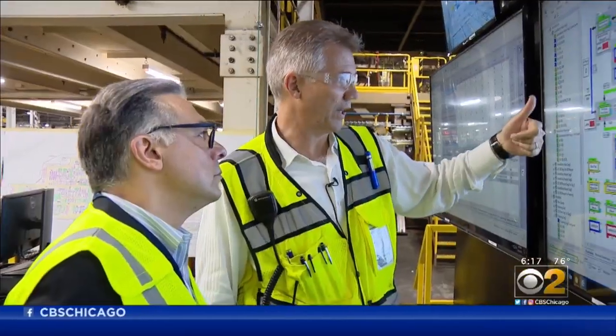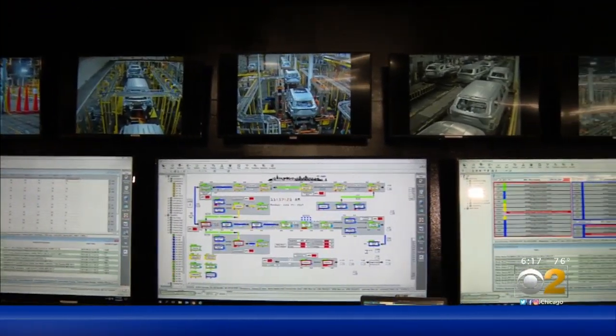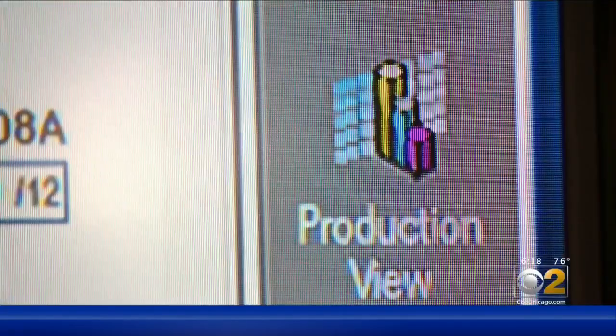I can tell that it's running, it's green, and that it made 314 units. If you called this corner with computer monitors, workstations, and video screens the command center, you'd be right, and there aren't many like it.